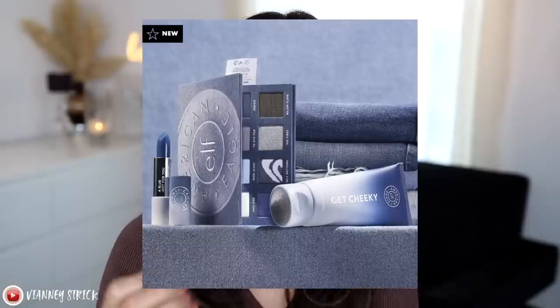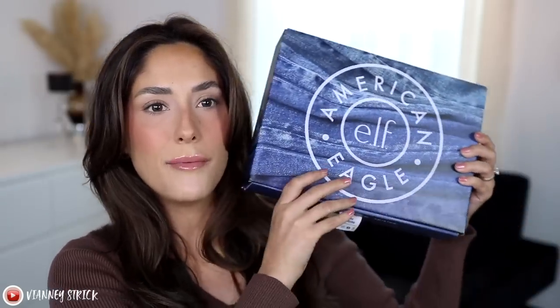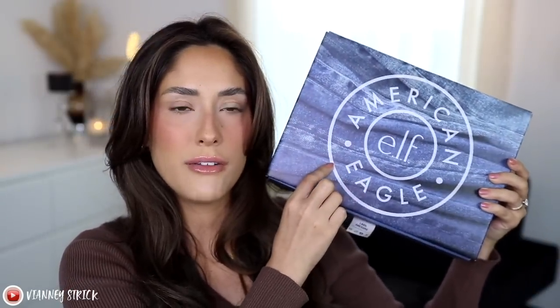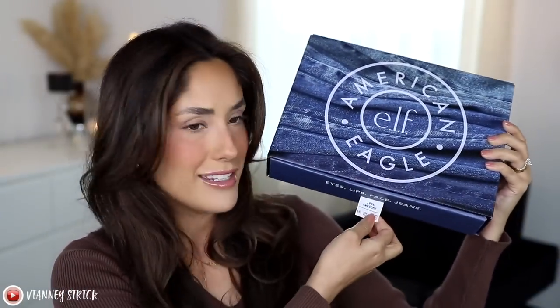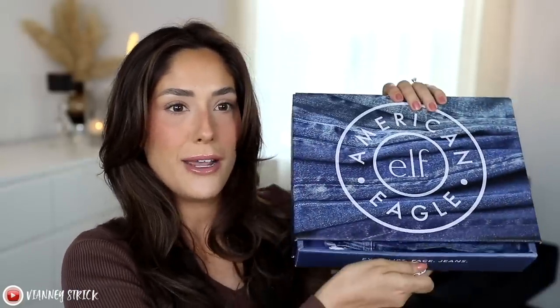So this is the PR package — I do have the whole collection. For full transparency, because it's a PR package I did receive this for free, but I am not getting paid and this is not sponsored. This is a limited edition collection from elf and American Eagle. You can get the whole package for $50. There's really not much in this collection, so let's go through it. I believe this is the box you get if you buy the whole collection — it says '100% awesome' and it's really giving that jeans vibe.